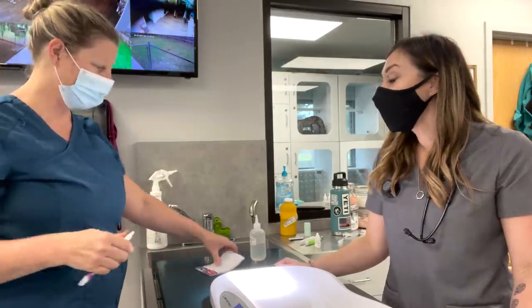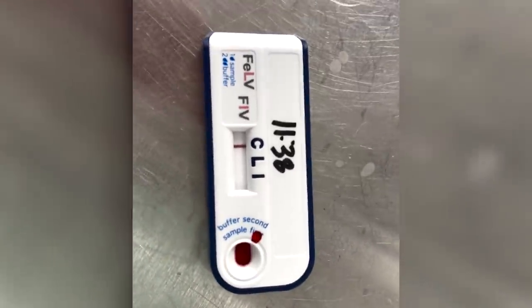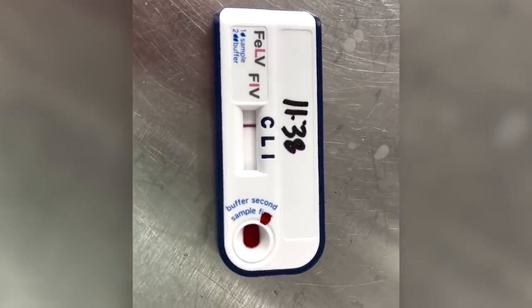We are done! Leukemia test and FIV test for the Hamster kittens — both negative!